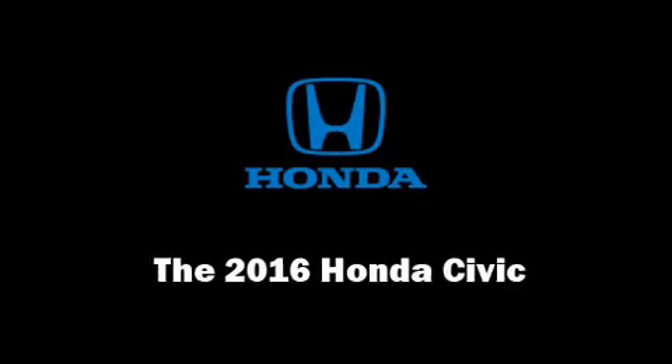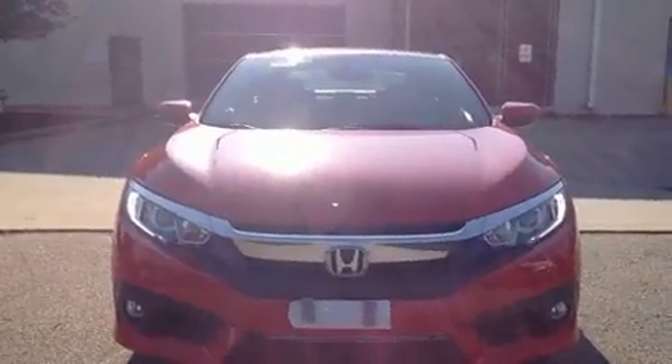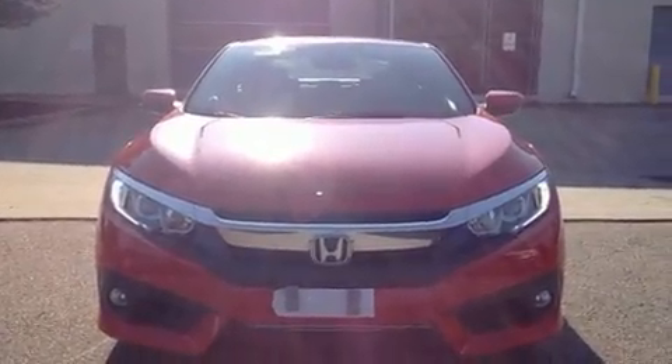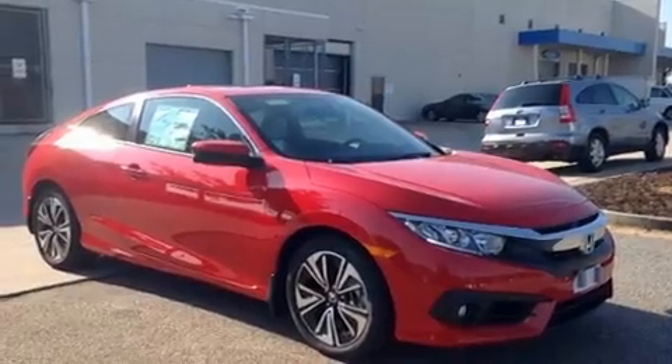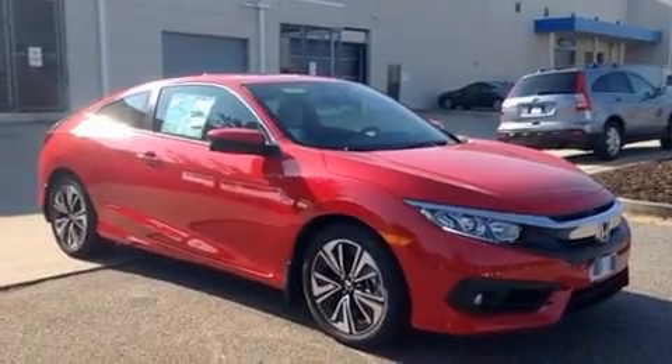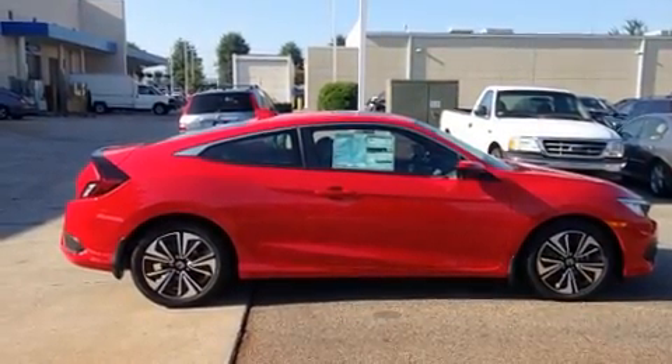Come test drive this 2016 Honda Civic. Honda made sure to keep road handling and sportiness at the top of its priority list. It features an automatic transmission, front-wheel drive, and an efficient four-cylinder engine. A turbocharger further enhances performance while also preserving fuel economy.